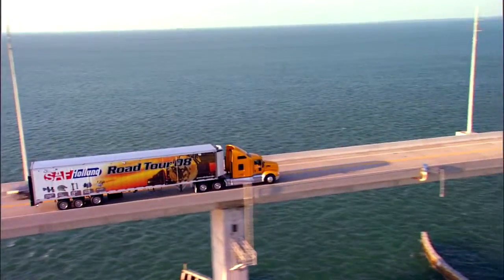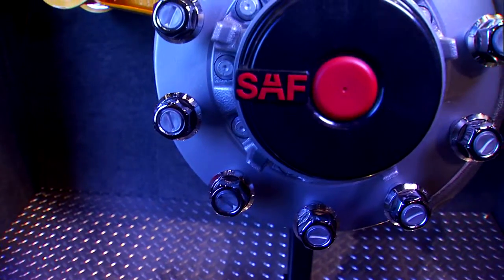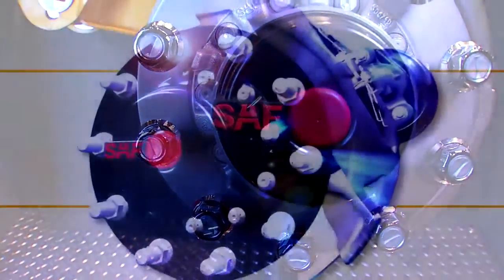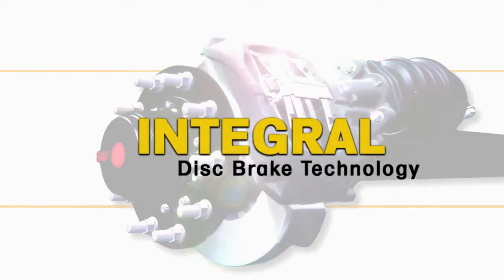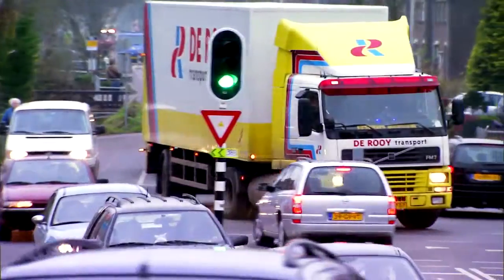In 2009, SAF Holland introduced the SAF disc brake system to the North American marketplace. This economic and engineered solution is called Integral Disc Brake technology and is designed to address rotor distortion, brake fade, and much more.